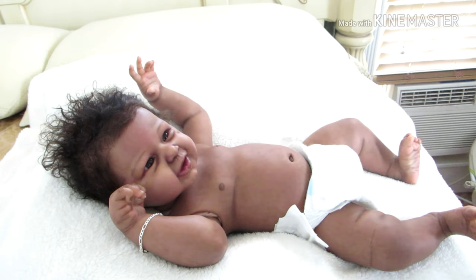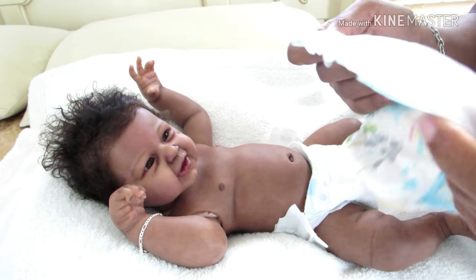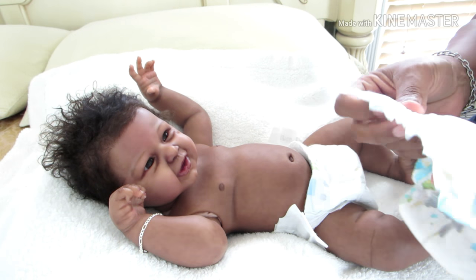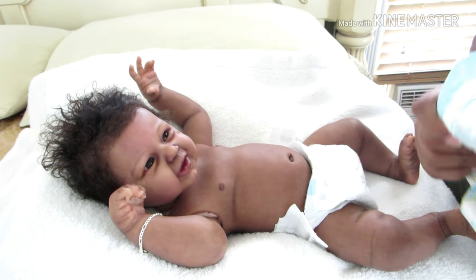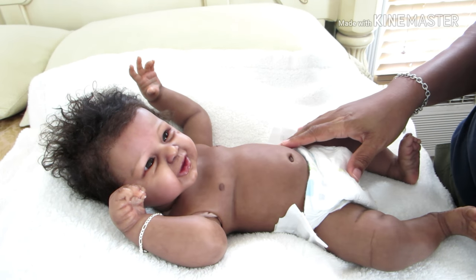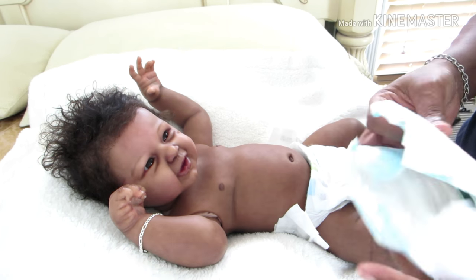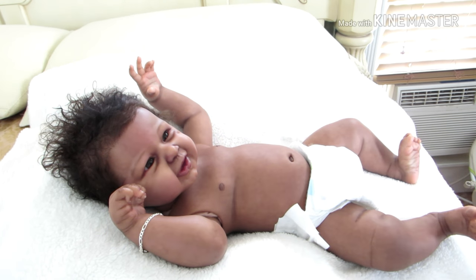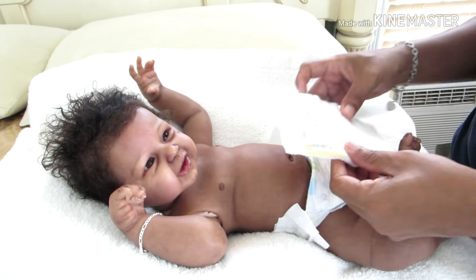Let me try the Looney Tunes Pampers on him — yeah, this runs pretty narrow, that's pretty narrow. I think I'll just go ahead and try the size two. Let me try the size two.